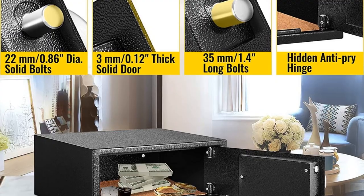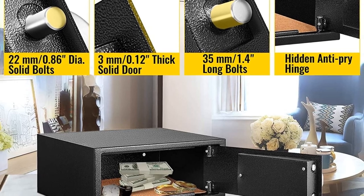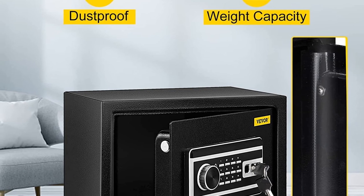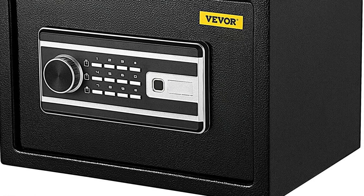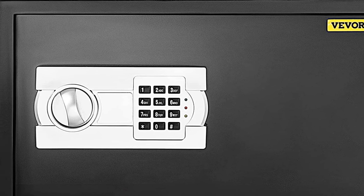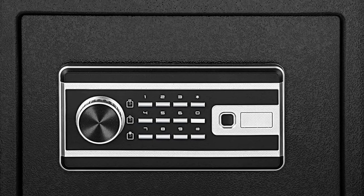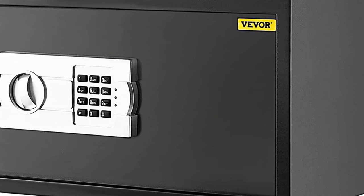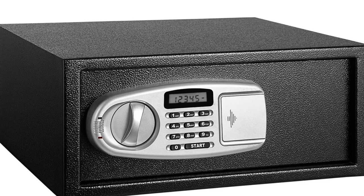Tough and rugged, this safe is made of 1.2mm Q235 solid steel board, which is dustproof and fireproof, with a weight capacity of up to 22 pounds (10 kg) to store many valuables. The interior carpet provides additional protection. The safe box is also equipped with a dual authentication mode — it can only be unlocked when both the fingerprint and password are input correctly, increasing security to keep and protect your valuables.